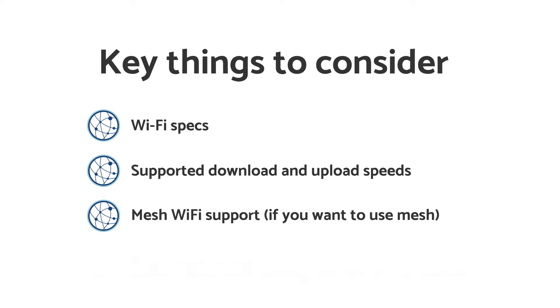Another thing to think about is whether you want to use mesh Wi-Fi. Mesh Wi-Fi is basically just using Wi-Fi extenders — you put different extenders around the house, and then devices like your phones, game consoles, or smart TVs will connect to the node with the best signal. This can be quite helpful if you have a large house, or if your house has a lot of brick walls that Wi-Fi signal struggles to pass through.